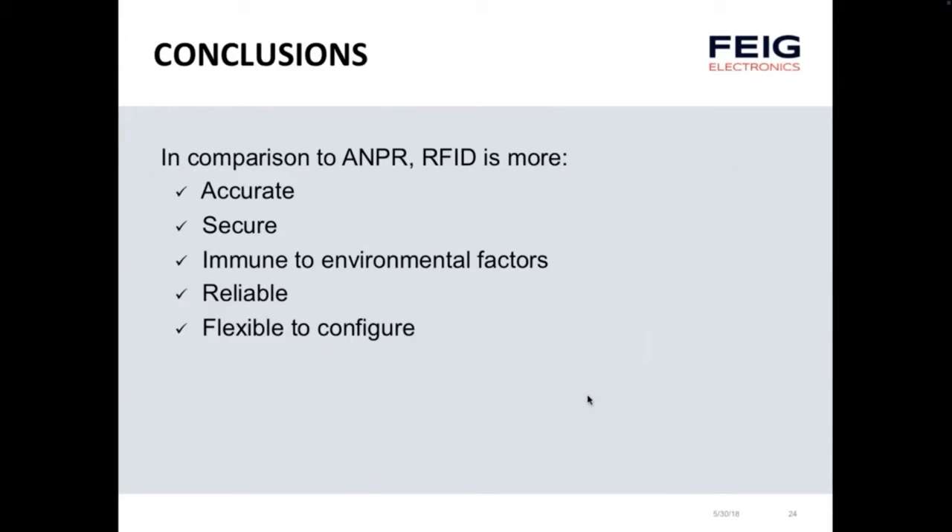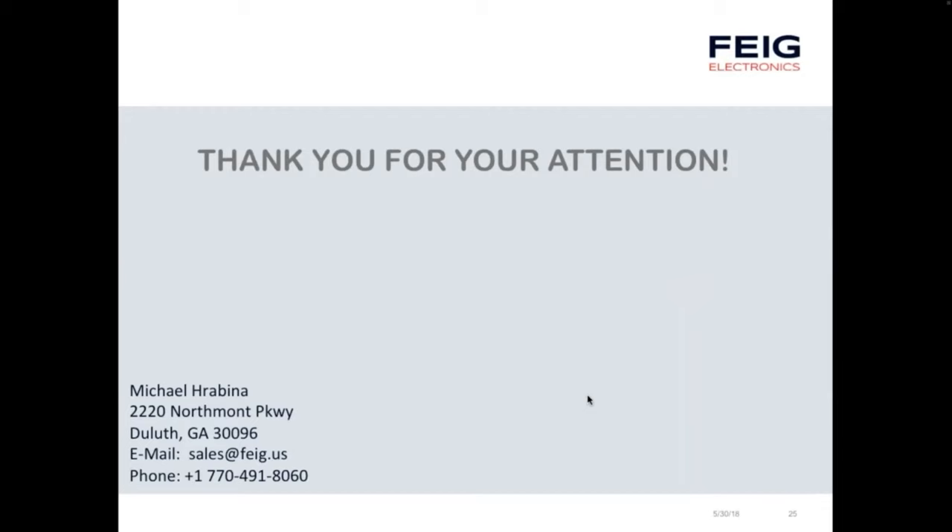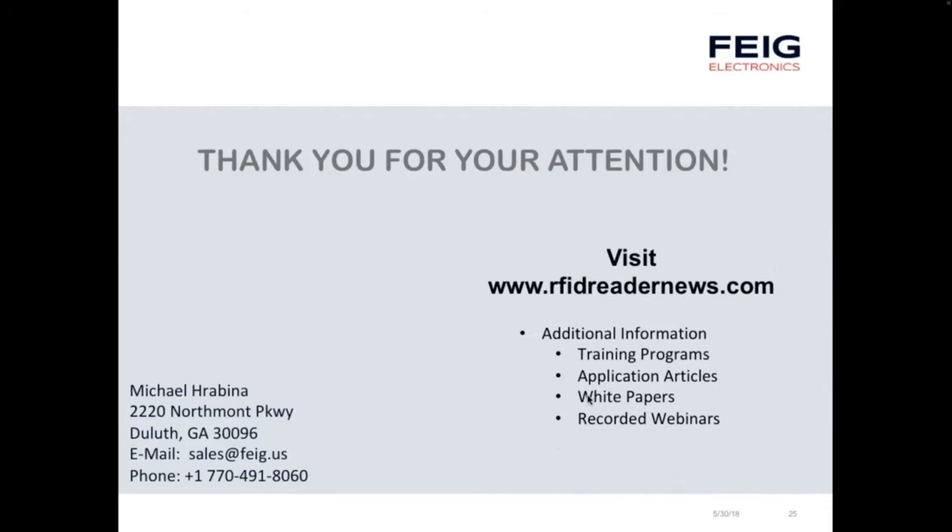In conclusion, comparing ANPR and RFID for vehicle identification: RFID is more accurate, more secure, immune to environmental factors that affect license plate recognition, more reliable, and more flexible to configure. For additional information, visit RFIDreadernews.com — a site providing training programs, application articles, white papers on the technology, and past recorded webinars. You can also post content, request information, or get assistance on an application. Feel free to reach out with questions.